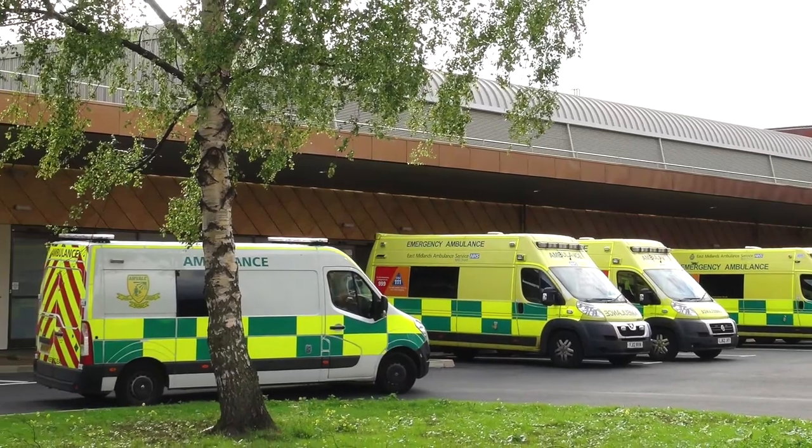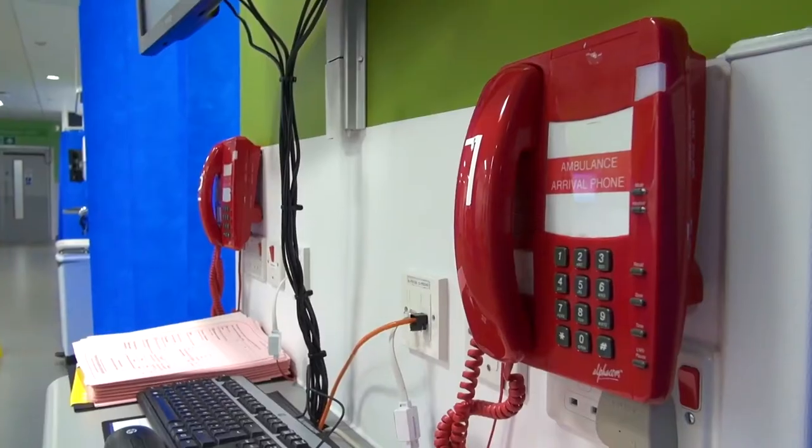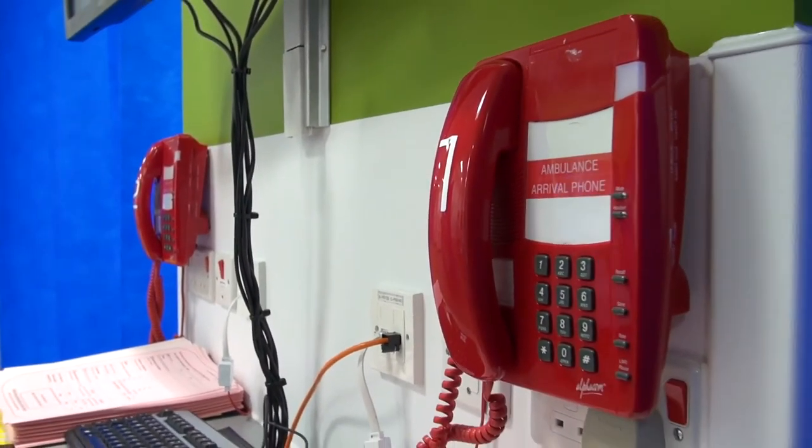RESUS has its own dedicated ambulance entrance and we take calls from EMAS via two red phones. It's not unusual to have two red calls at the same time, so RESUS can be pretty busy in terms of its inflow.